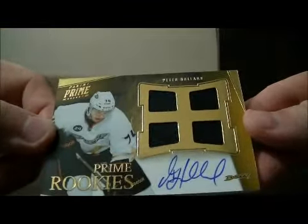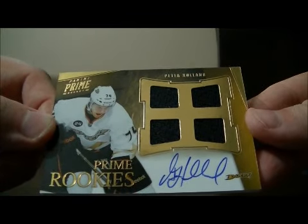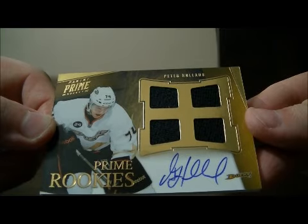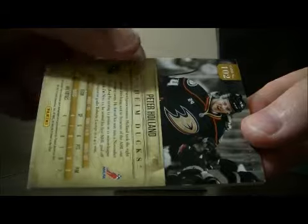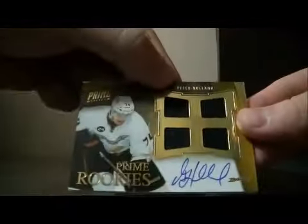And we have a nice hit for the Ducks — it's the Prime Rookies quad jersey on-card auto of Peter Holland, short print 136 out of 199. It's a nice hit for the Ducks.